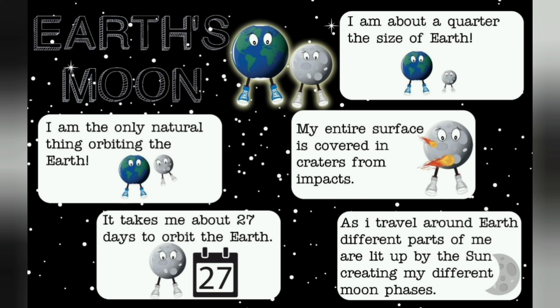Earth's Moon. I am the only natural thing orbiting the Earth. It takes me about 27 days to orbit the Earth. I am about a quarter the size of Earth. My entire surface is covered in craters from impacts. As I travel around Earth, different parts of me are lit up by the sun, creating my different moon phases.